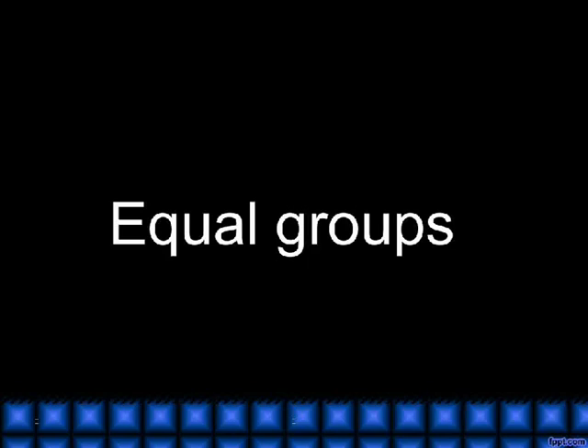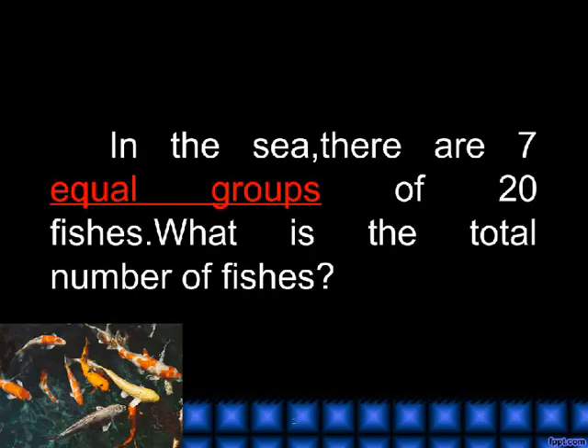Equal groups. In the sea, there are 7 equal groups of 20 fishes. What is the total number of fishes?